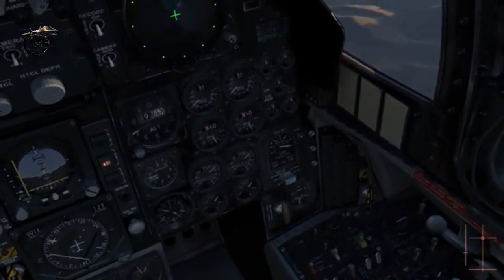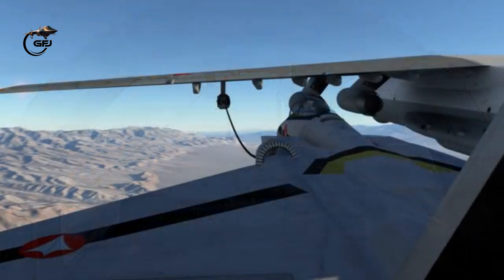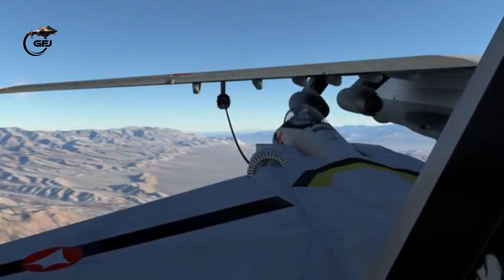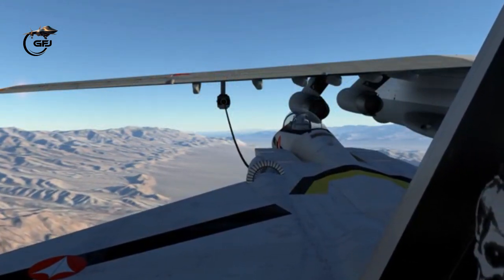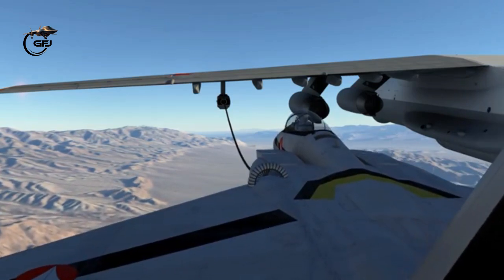Because the receiver aircraft is refueled with extra fuel in the air, aerial refueling can allow takeoff with a larger payload — which may be weapons, cargo, or personnel. Maximum takeoff weight is maintained by carrying less fuel and refueling once airborne.